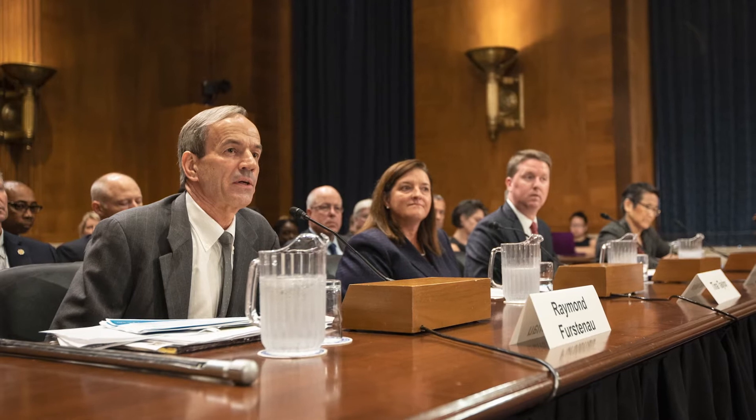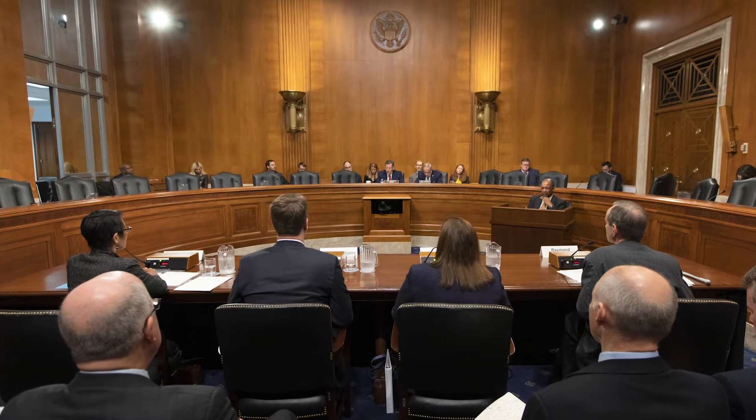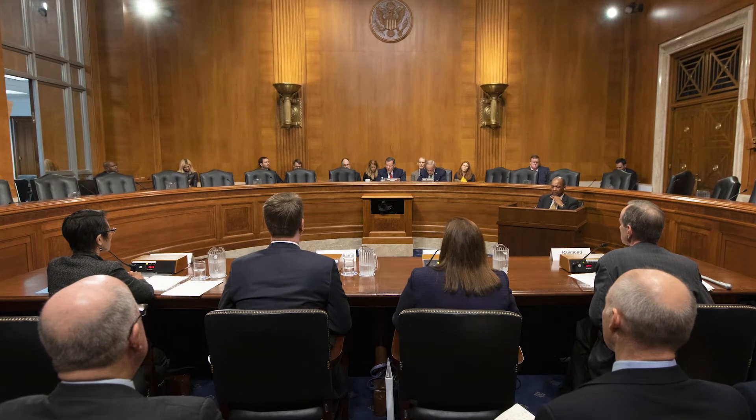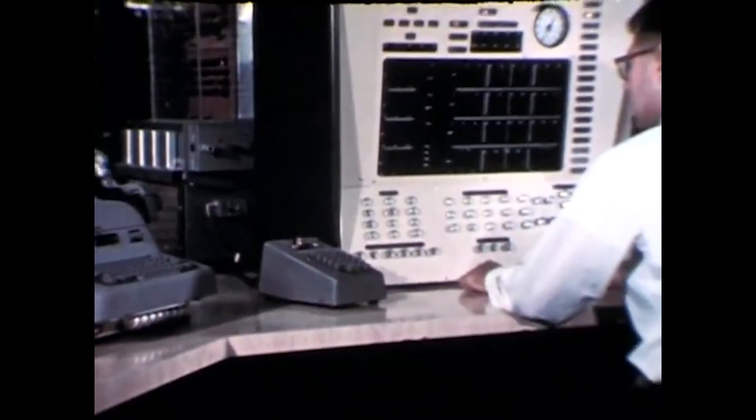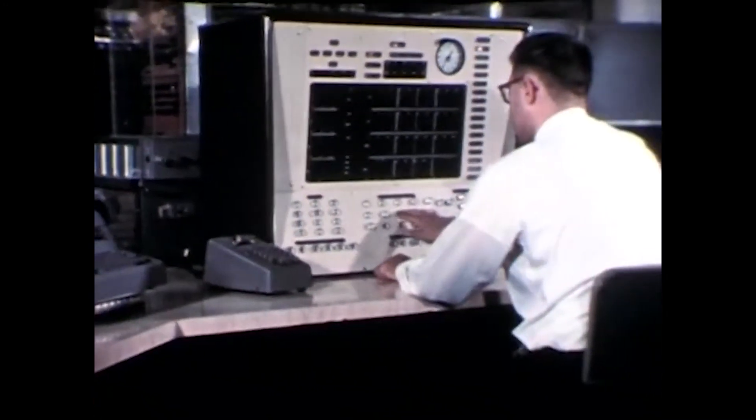We really look at analysis as well as test data and operating experience for normal operating conditions and abnormal operating conditions. A lot of these concepts had been tested in the early days of nuclear in the 50s, 60s, and 70s.